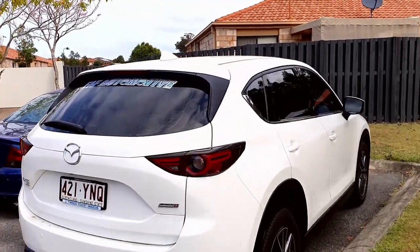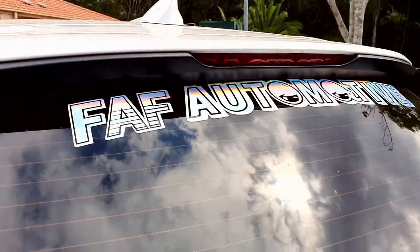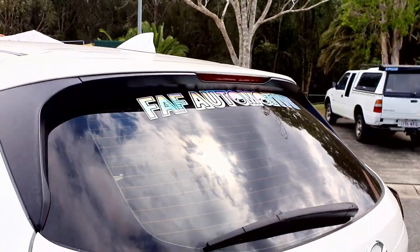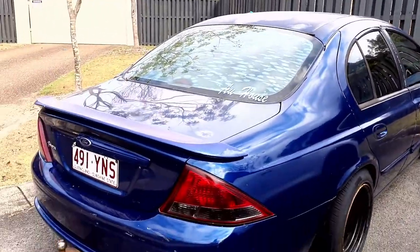Check this out — what do you reckon of these stickers? We've just made them. First person that comments on this video, I will send you a free sticker — a bit enticing!